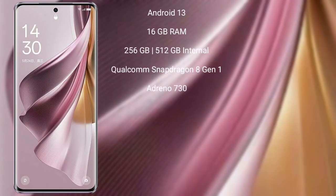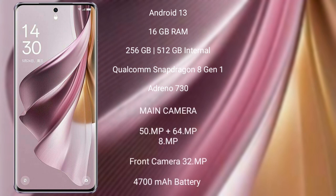OPPO Reno 10 Pro Plus runs on the Android 13 operating system. It comes with 16GB RAM and 256GB or 512GB internal storage, powered by a Qualcomm Snapdragon 8 Gen 1 processor and Adreno 730 GPU.